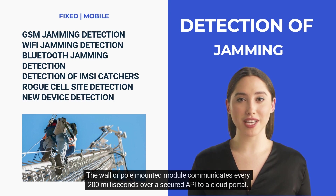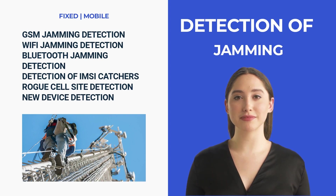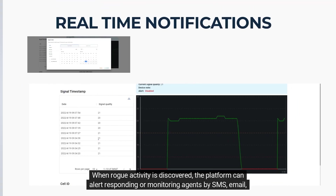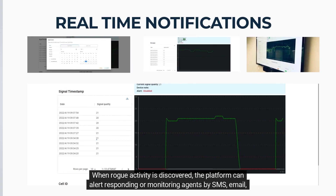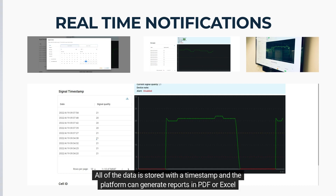The wall or pole mounted module communicates every 200 milliseconds over a secured API to a cloud portal. When rogue activity is discovered, the platform can alert responding or monitoring agents by SMS, email, API, or in the portal. All of the data is stored with a timestamp, and the platform can generate reports in PDF or Excel.